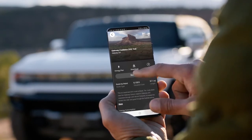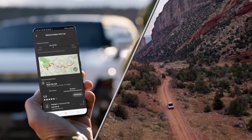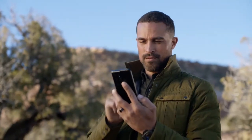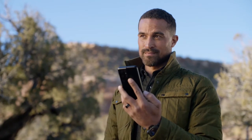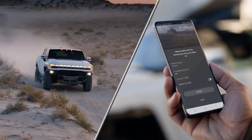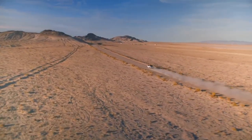You'll also have access to off-road trail navigation, where you can easily research and find nearby trails, explore user reviews and average energy consumption, and download trail data directly to your phone so you can navigate confidently no matter where your next adventure takes you.